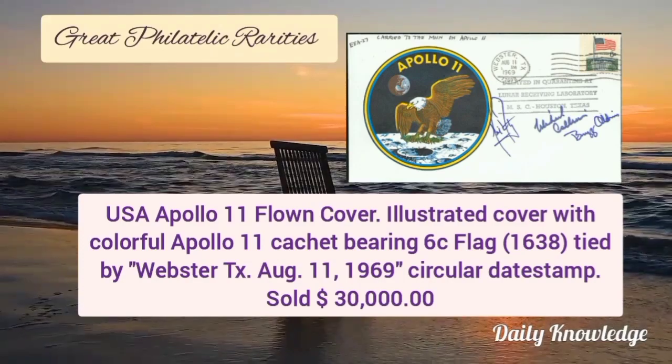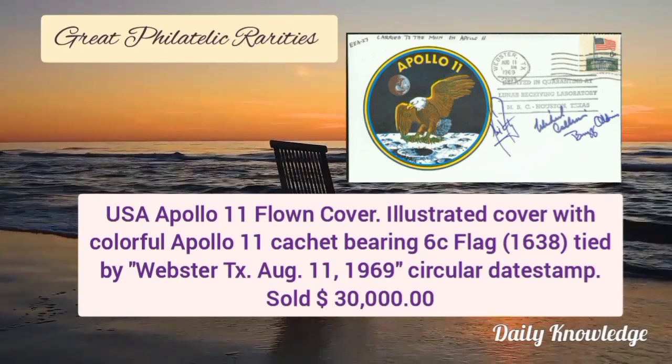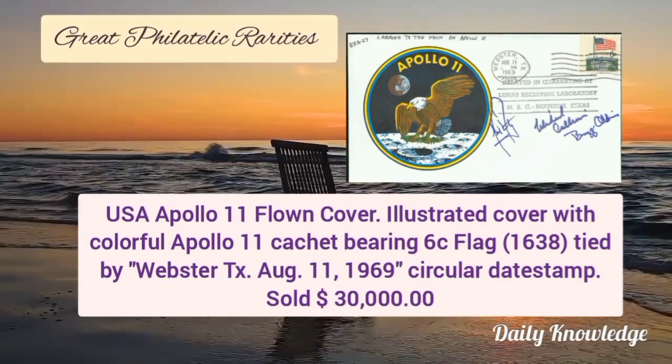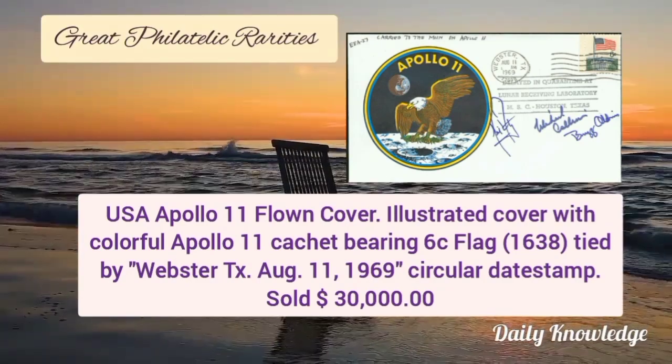Now this is USA illustrated flown cover with colorful Apollo 11 cachet bearing 6 cent flag, tied by 1969 circular date stamp.